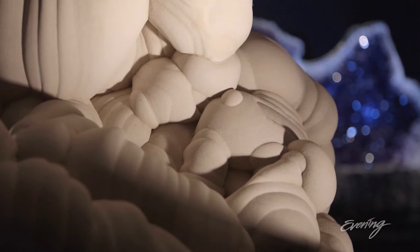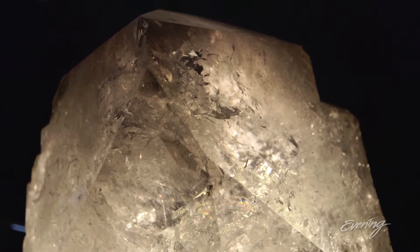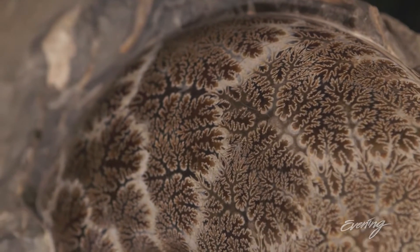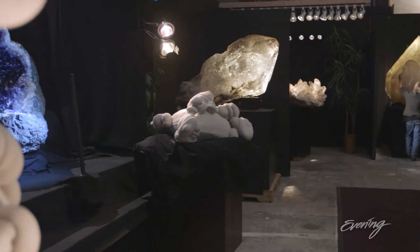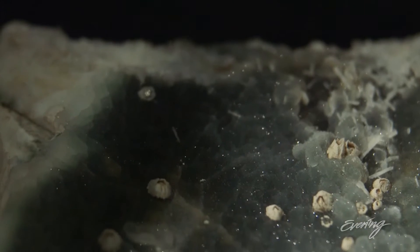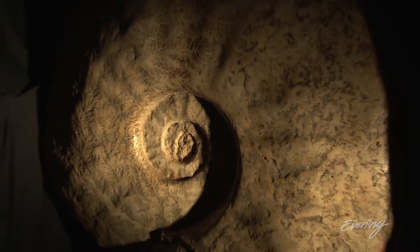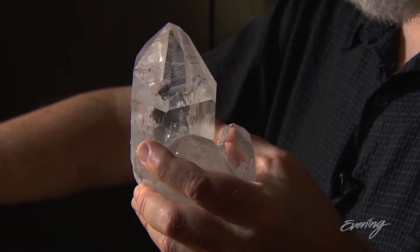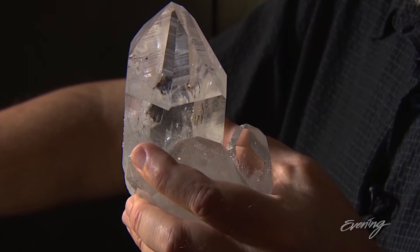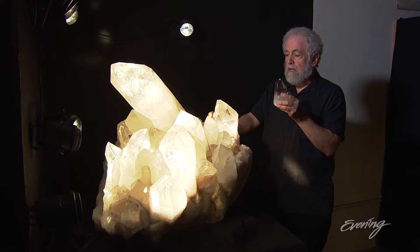He knew there was something there for him. Over those decades, Richard amassed a collection he calls Masterpieces of the Earth. Some consider it to be the finest private collection of giant natural crystals and other earth-made artifacts in the world. This is a typical size of crystals collected around the world, and this is the scale of the pieces that this collection represents.